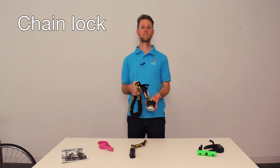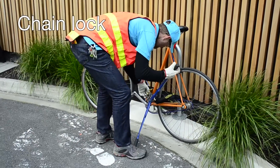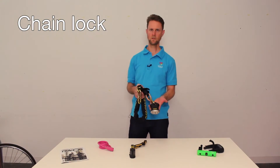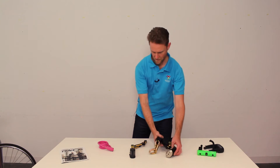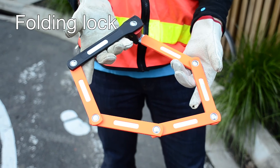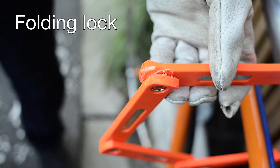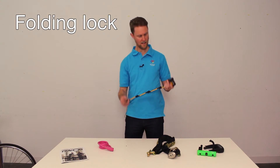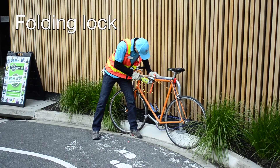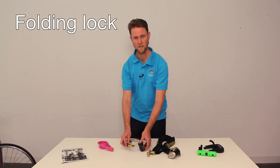Chains offer almost the maximum security you can get. The trouble is they weigh a lot — three to four kilos — so they're really best for leaving at your workplace or home and locking up there. Of course you'll need a lock for when you're out and about. Folding locks are a very popular choice: they're compact, light, and offer almost the highest security. The trouble is they are easily cut by an angle grinder, so they're not quite at the level of the best D-locks and chains, but still a very good choice and flexible for locking up in lots of different situations.